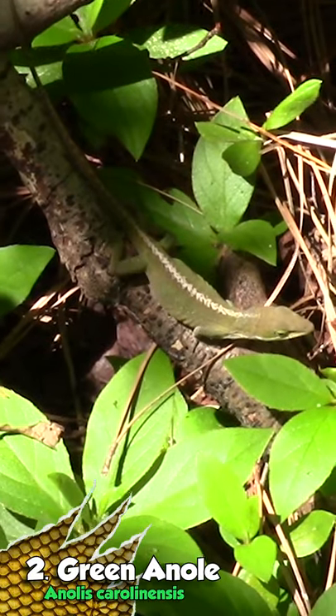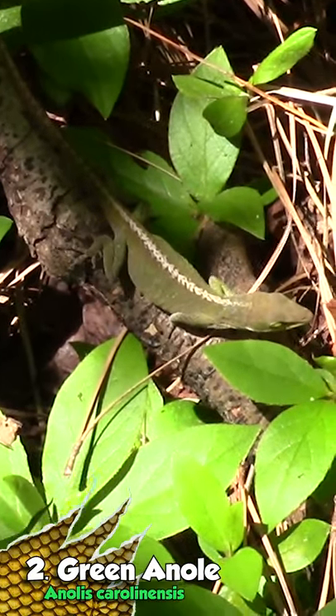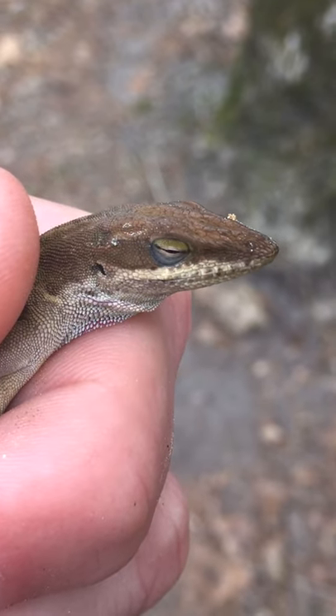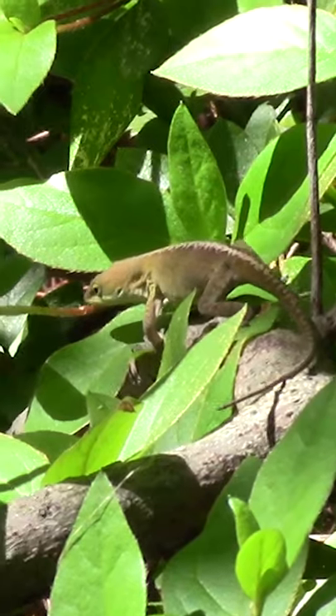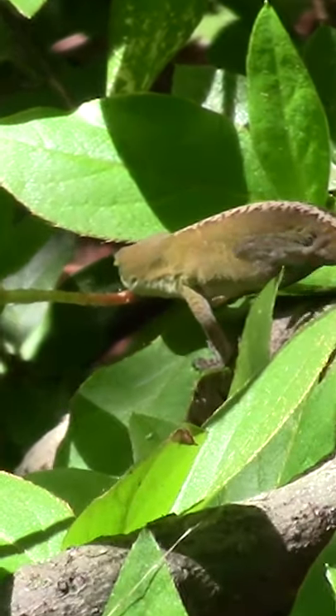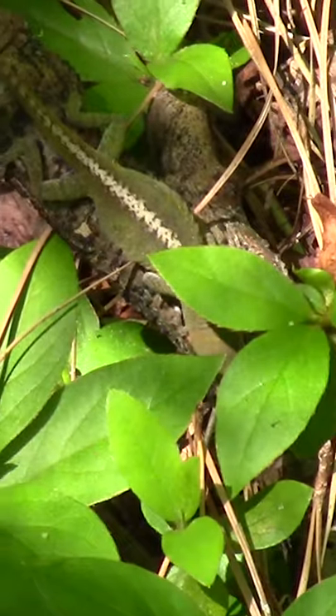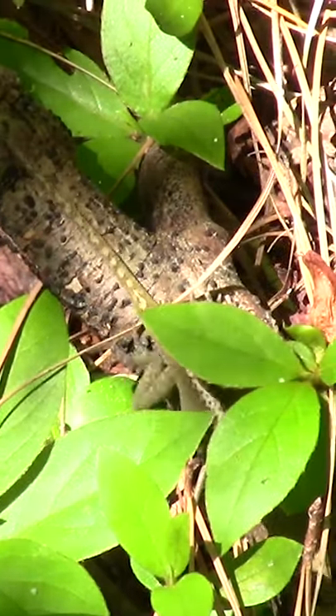If you've ever been to PetSmart, you've probably seen one of these guys for around seven bucks. However, if you live in the south or southeast United States, you can find them in your backyard for free. Just like our praying mantis, these guys will eat pretty much any native insect or even store-bought crickets. However, I wouldn't recommend housing these guys with other captive reptiles because wild-caught anoles might be loaded with parasites.